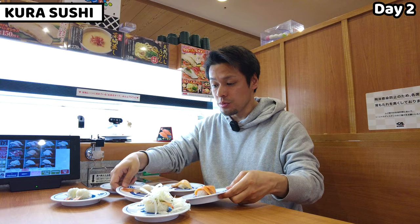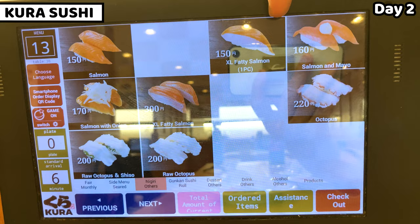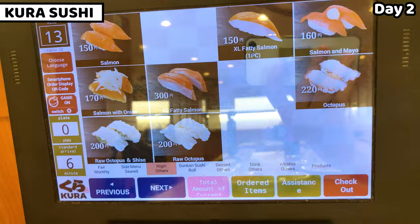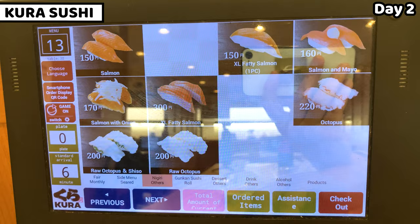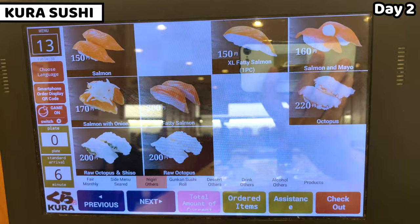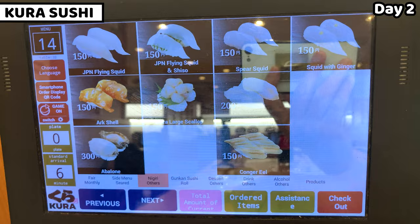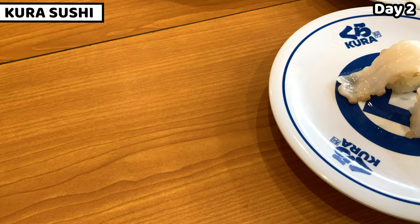I got the first six dishes. I keep ordering: two extra fatty salmon, salmon with mayo, salmon with sliced onion, extra fatty salmon again, octopus, raw octopus with shiso leaves, raw octopus plain, and flying squid. I've reached maximum orders again so I wait. I got all 12 dishes — this is the first 12 dishes for day two. Let's start eating and enjoy sushi together.